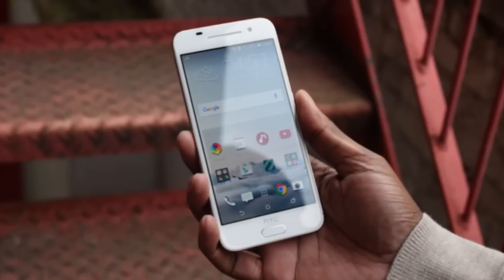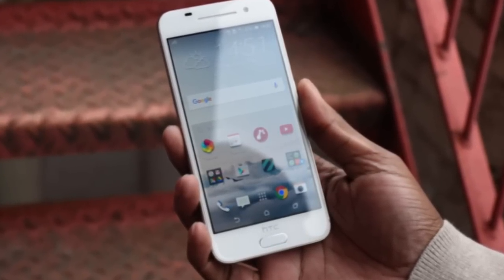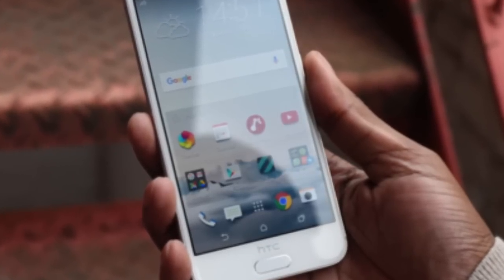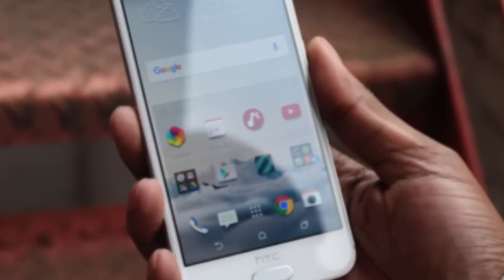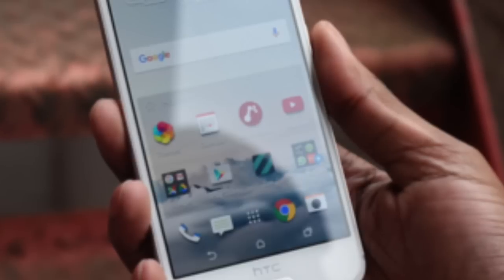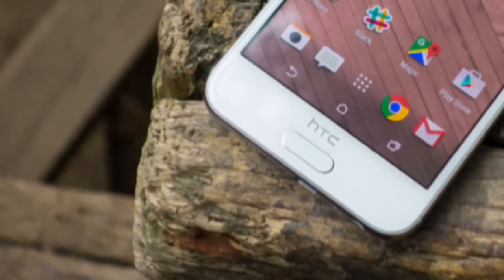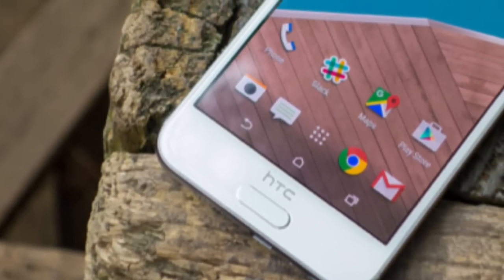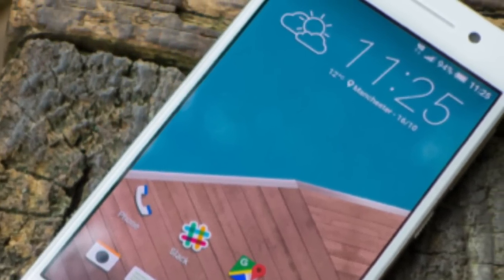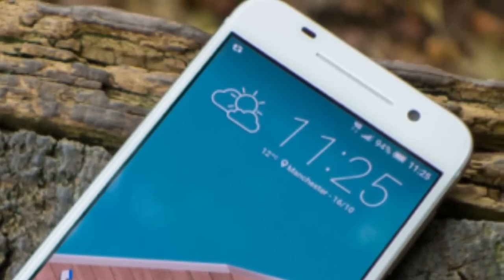Starting off with reason number one, which is the high-resolution display. That's pretty obvious because most Android phones that are better than the iPhone 6s are basically because of resolution. The One A9 picks up the win here, having a bigger screen size and a better resolution than the iPhone 6s, which has a 4.7-inch screen size with a 750 by 1334 pixel resolution at 326 pixels per inch.